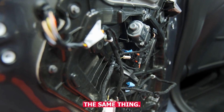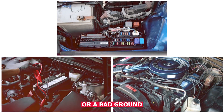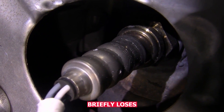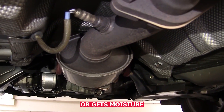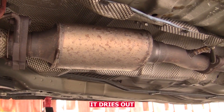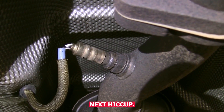Electrical gremlins can do the same thing. Corroded connectors, a weak battery, or a bad ground can all cause weird sensor readings or voltage drops. If a sensor briefly loses connection or gets moisture in its plug, it might throw a false reading. Then once it dries out or reconnects properly, the system seems normal again — until the next hiccup.